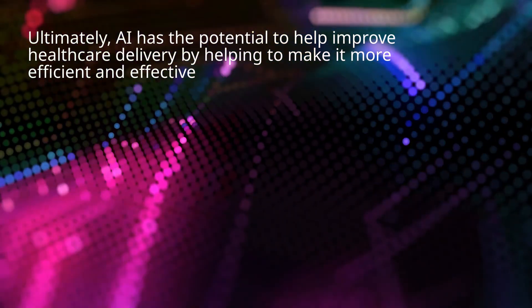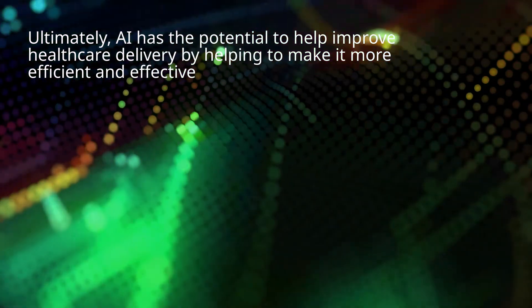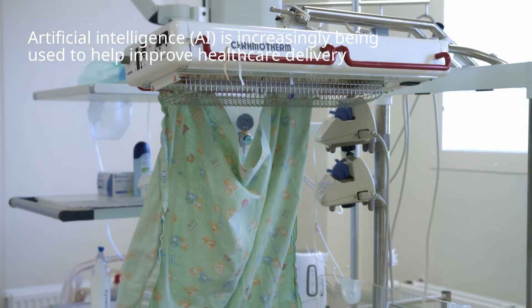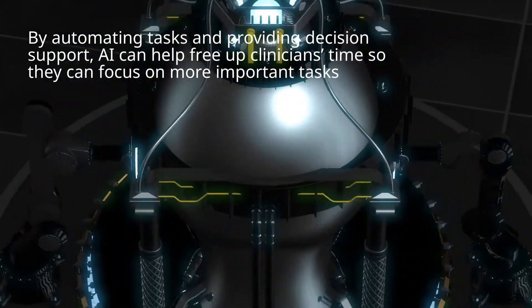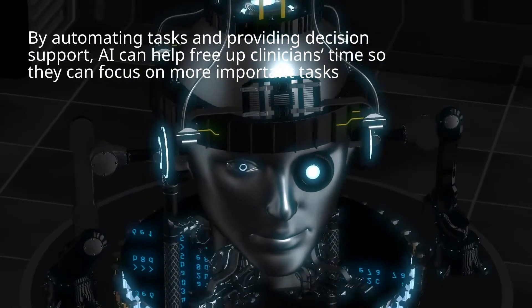Ultimately, AI has the potential to help improve health care delivery by helping to make it more efficient and effective. Artificial intelligence is increasingly being used to help improve health care delivery. By automating tasks and providing decision support, AI can help free up clinicians' time so they can focus on more important tasks.